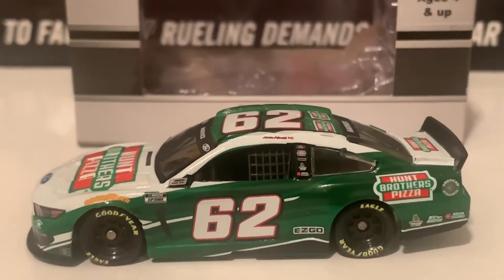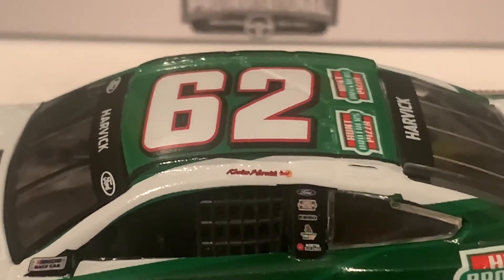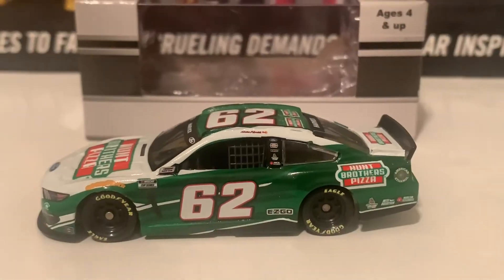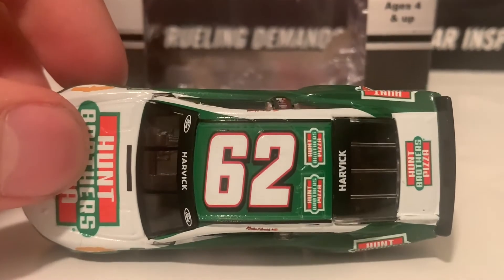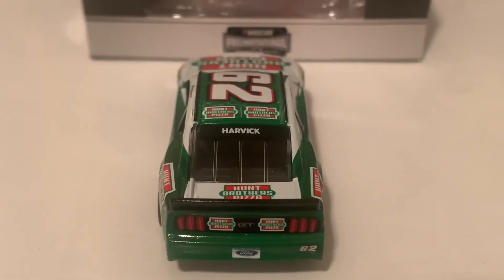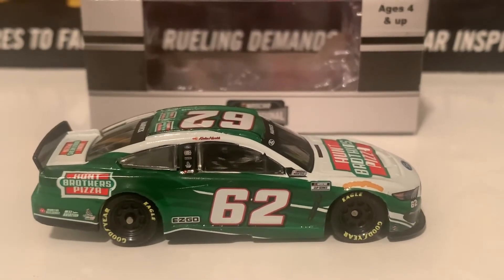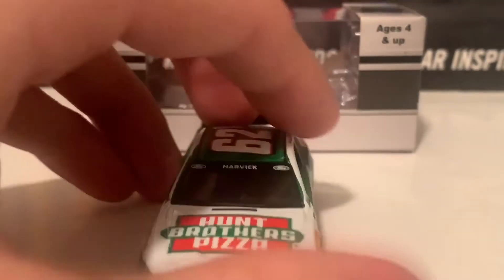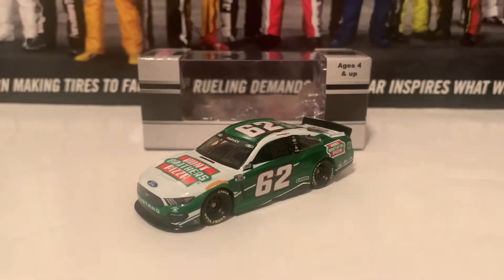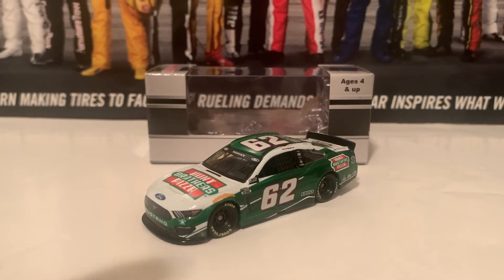So here is the left side. I'm going to zoom in really tight here for you — it's got Keelan Harvick on the name rail. Here's the roof. Hunt Brothers Pizza on the deck lid, and the sponsor logos on the back, and there's Harvick on the back windshield banner there. And here is the right side of the diecast, same as the left. If you guys are looking for the Keelan Harvick Pro Invitational diecast, I recommend you guys to get it, as well as both Keelan and Kevin Harvick diecasts.